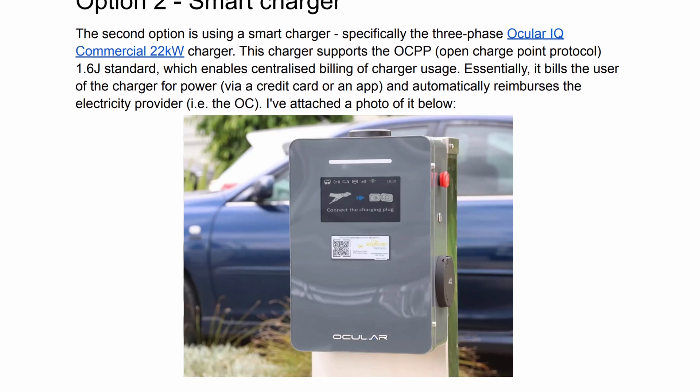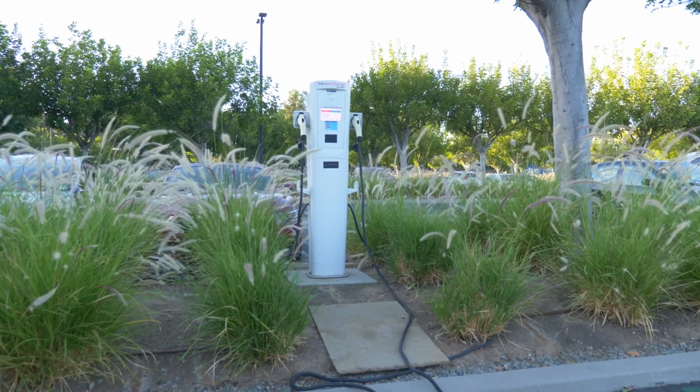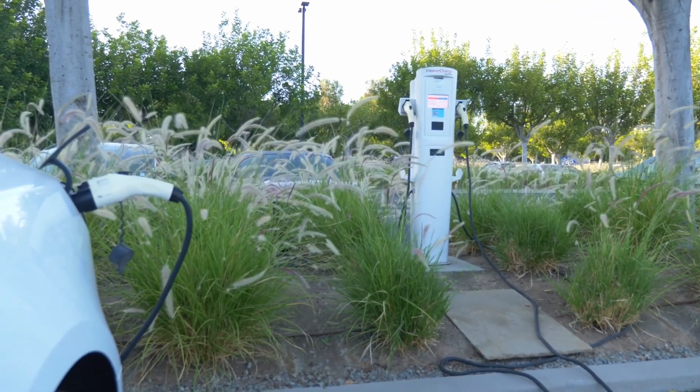The second option was to install a smart charger, for example an Ocular IQ wall box. Many products conform to the OCPP 1.6J standard, which provides a standard way of reporting and controlling smart charger electricity usage. This would mean the owners corporation could set up a billing platform linked directly to the smart charger and charge me automatically for my usage. This option also allowed for load sharing — so if 50 other people in the building all got electric chargers, the chargers could dynamically distribute the power load across all users, dividing capacity fairly.